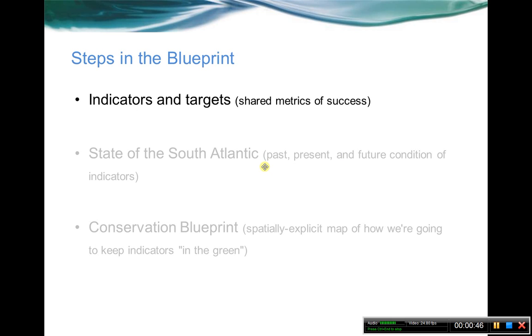As far as steps in the blueprint, we already have a blueprint version 1.0 — we've sort of made it through the various steps. Now we're going back and setting things up for the next version, the update for 2.0. We're going back to our ecosystem indicators and targets, our shared measures of success, and testing them based on the criteria we set for ourselves and revising them wherever needed.